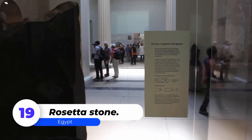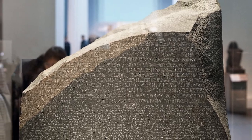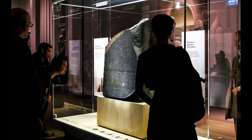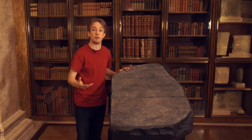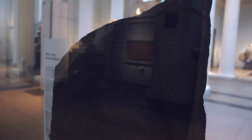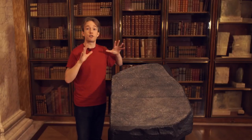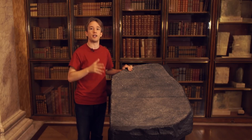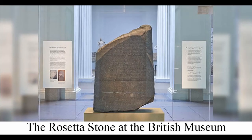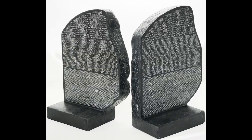Number 19: Rosetta Stone. The Rosetta Stone is an ancient Egyptian stone with inscriptions in a variety of languages and scripts. It was discovered near the town of Rosetta, about 35 miles northeast of Alexandria, as an irregularly shaped stone of black granite, 3 feet 9 inches long and 2 feet 4.5 inches wide, broken in antiquity. In August 1799, a Frenchman named Bouchard discovered it. It passed into British hands following the French surrender of Egypt in 1801 and is now housed in the British Museum in London.